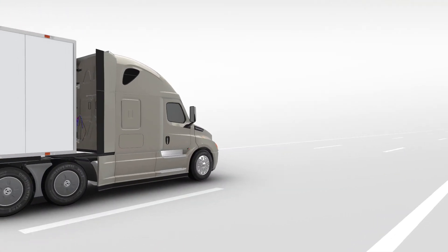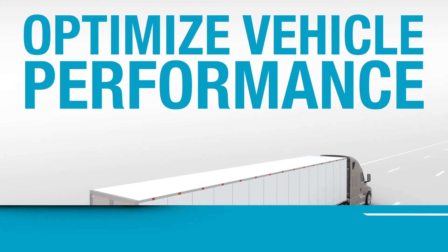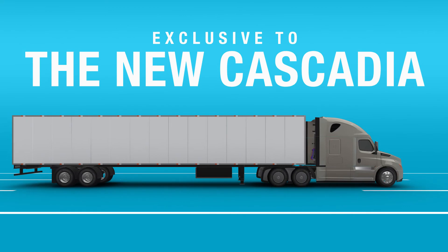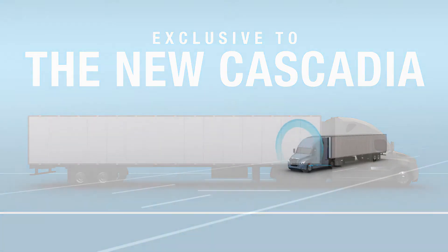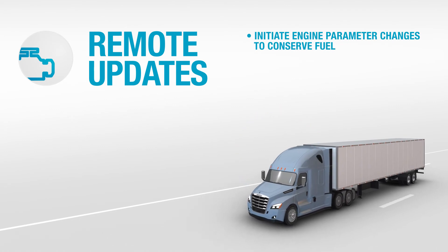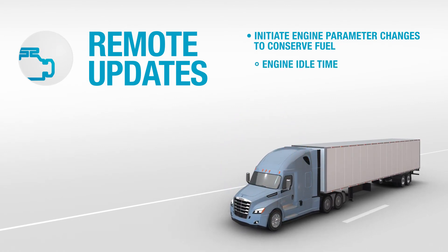Spend less time crunching data and more time optimizing vehicle performance. Exclusive to the new Freightliner Cascadia, Remote Updates allows you to remotely initiate engine parameter changes to conserve fuel, such as engine idle time and maximum speed.